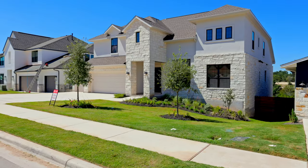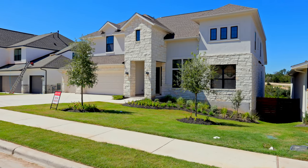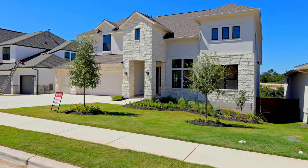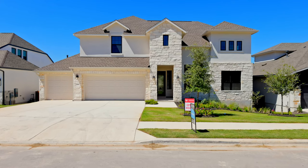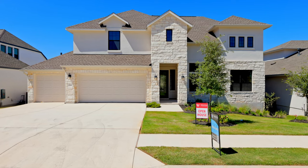Weston is building on both 60 and 70 foot lots right now, and Drees Custom Homes, which is a more expensive builder, will also be building in the same section. What's great about that is you're going to be surrounded by more expensive homes, which is going to protect your home's value in the future. Weston offers five different floor plans in each section and the prices range from $900,000 to just under $1.1 million, which is a really great price for a new home of this size in Lake Travis ISD.